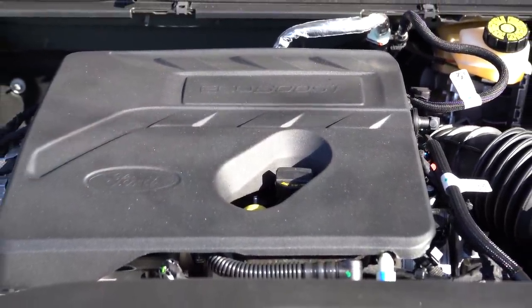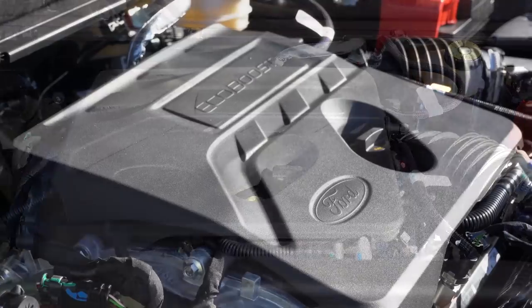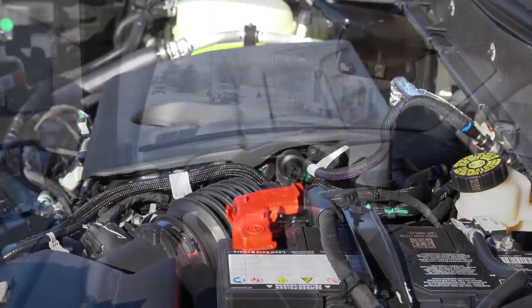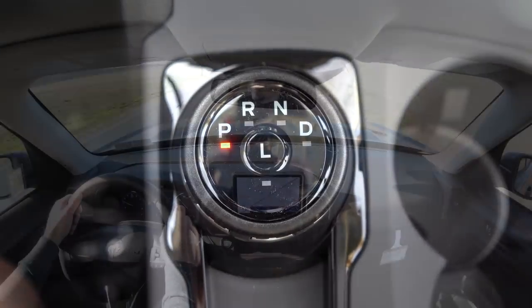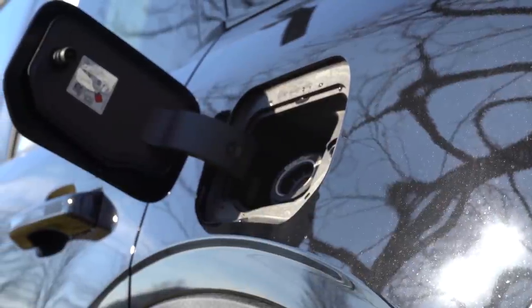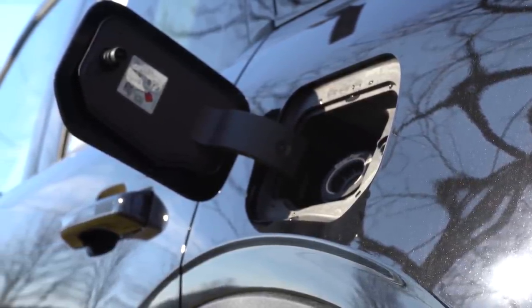The other engine configuration belongs to the Badlands and First Edition trims: a 2.0-liter turbocharged inline four-cylinder making 250 horsepower at 5,500 RPM and 277 lb-ft of torque at 3,000 RPM, sent to all four wheels through an eight-speed automatic with paddle shifters. Zero to 60 comes in at approximately seven seconds flat, with MPG of 21 city and 26 highway. Premium unleaded is recommended, though regular fuel is okay.